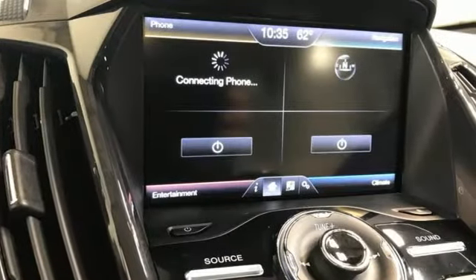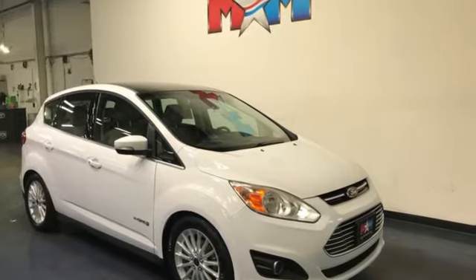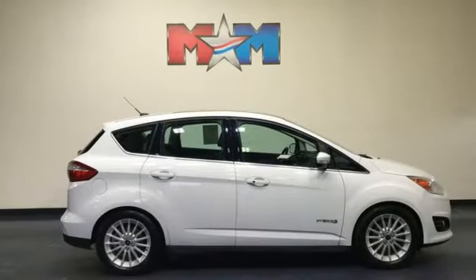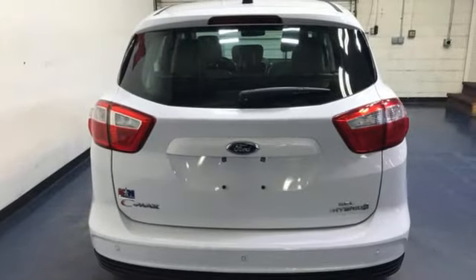Kelley Blue Book reports the five passenger cabin is filled with attractive soft touch surfaces that combine to produce a remarkably upscale feel, particularly for this class of vehicle. Ergonomics are excellent, with controls that are user-friendly and easily accessible.